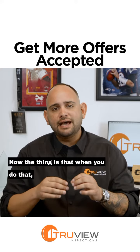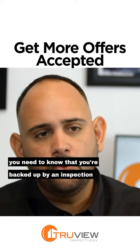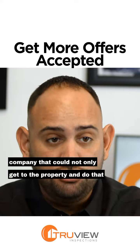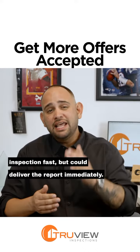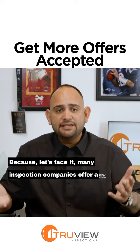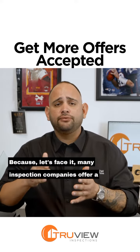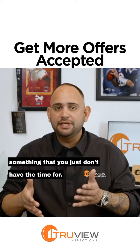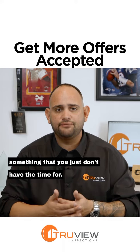Now, the thing is that when you do that, you need to know that you're backed up by an inspection company that could not only get to the property and do that inspection fast, but could deliver the report immediately. Because let's face it, many inspection companies offer a next-day or day-after inspection report, and that's something that you just don't have the time for.